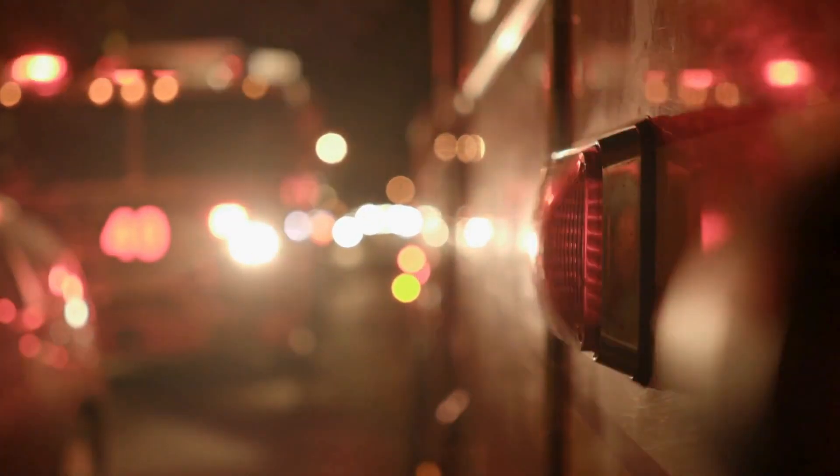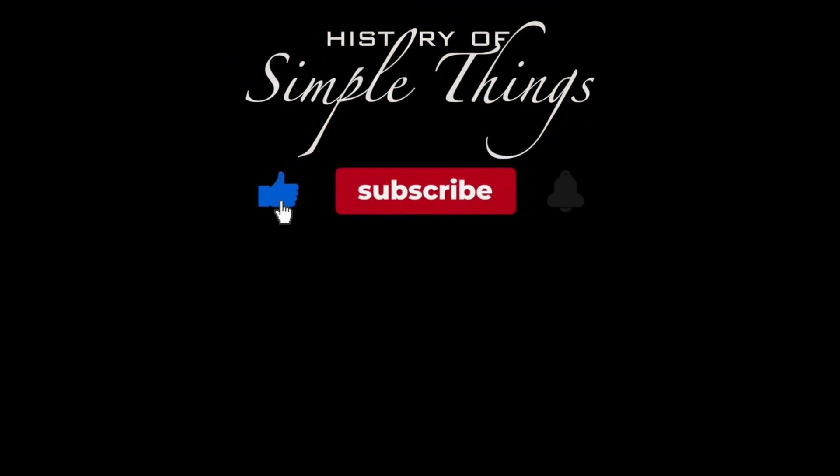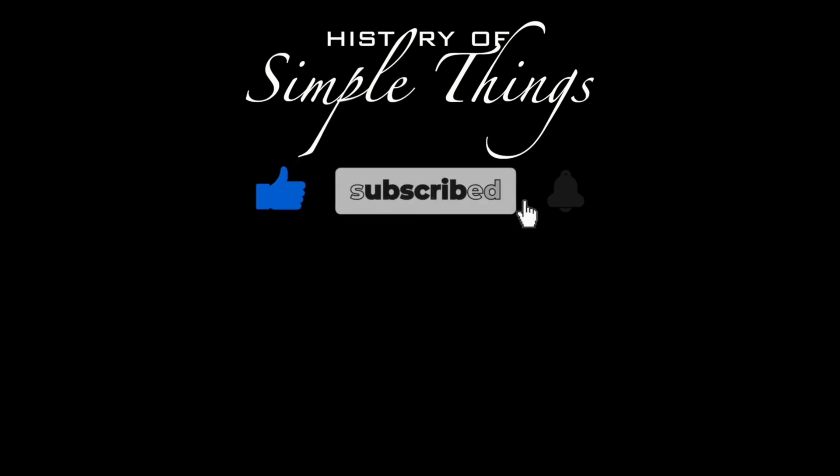And in that moment when they sound the alarm, they do not just ring a bell. They speak with the authority of every engineer, every technician, and every life that demands to be kept safe. Thank you for joining us on this journey through the history of simple things. Don't forget to like, subscribe, and stay tuned for more stories woven through the smallest details.